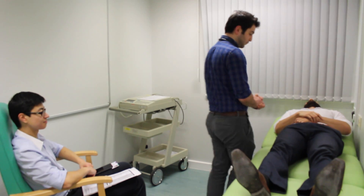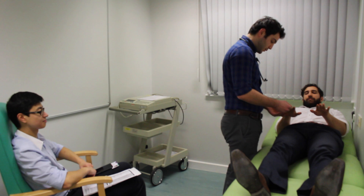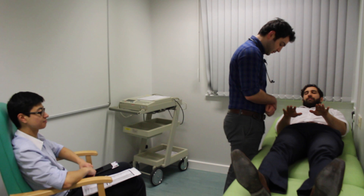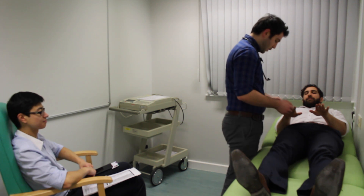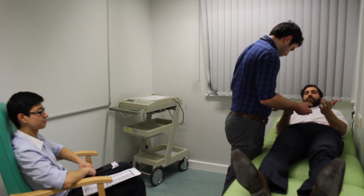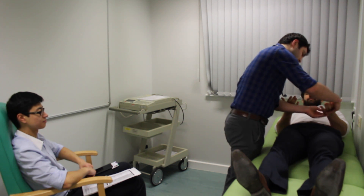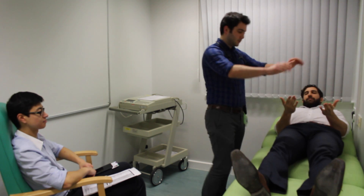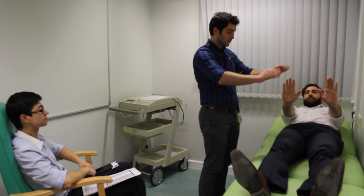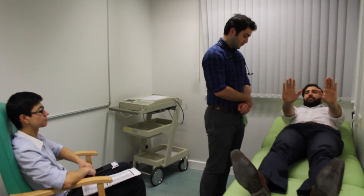Moving on to the hands now. Can you pop your hands out? I'm looking for any koilonychia or leuconychia in the nails, or any signs of clubbing and expansion of the distal phalanx. I can't see anything of note. Can you pop your hands over for me, please? I'm looking for any palmar erythema or Dupuytren's contracture. But there are no signs. Could you pop your hands back like that? Ideally, I'd hold this position for 30 seconds to look for a flapping tremor that would indicate liver disease.